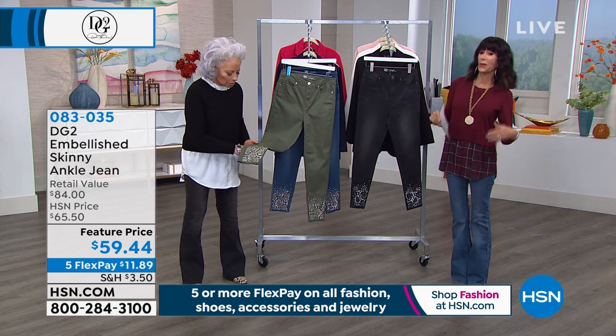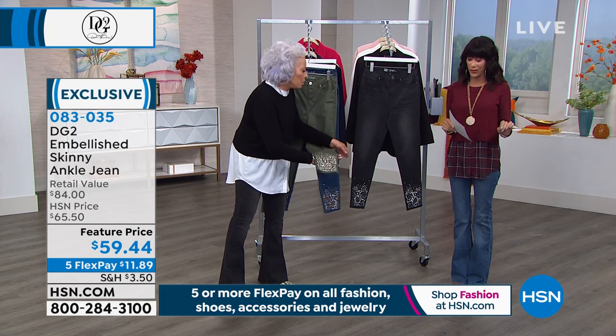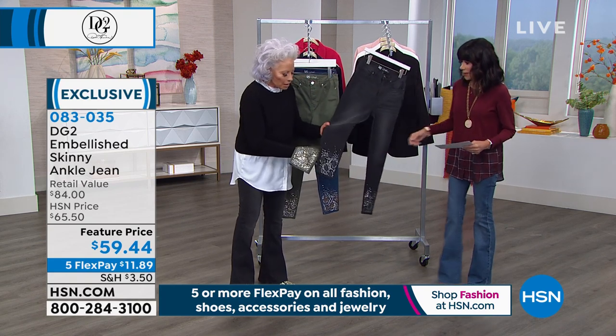As we said all the time, going into fall, you're seeing what's happening out there. Embellishment, embellishment, embellishment. Everywhere. Must have.